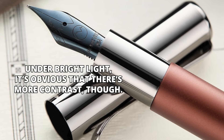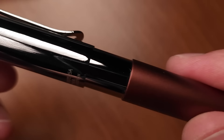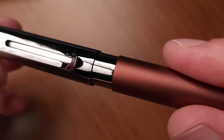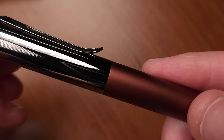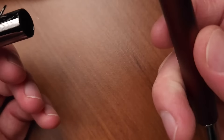The magnetic cap is interesting because there's very little play — the tolerances here are really tight. Look how closely that magnetic cap lines up. It has a nice tight purchase on the barrel too, and it's a very satisfying way to post as well.